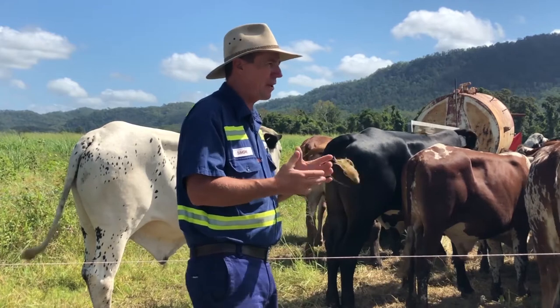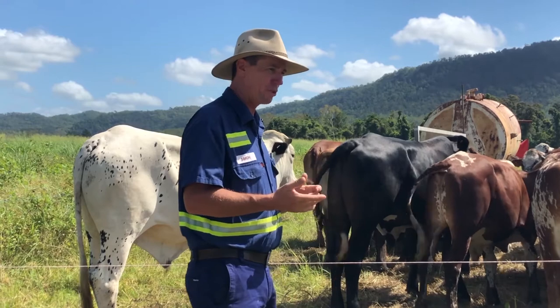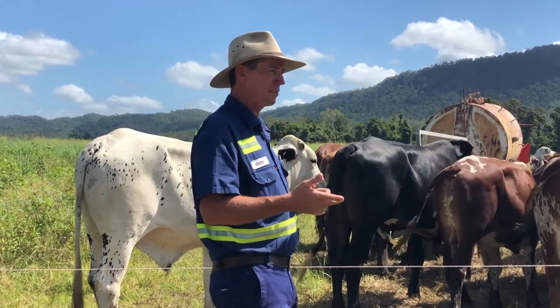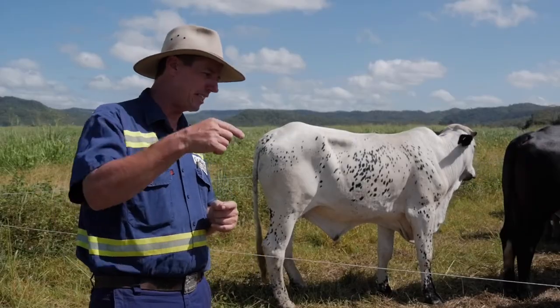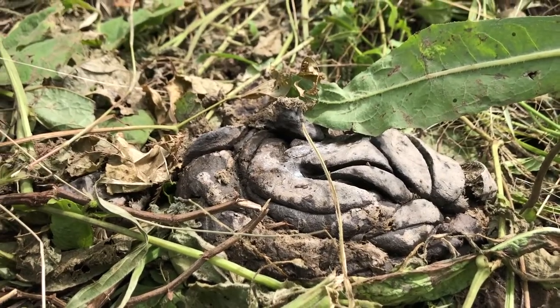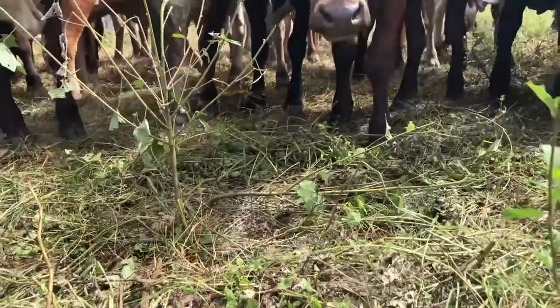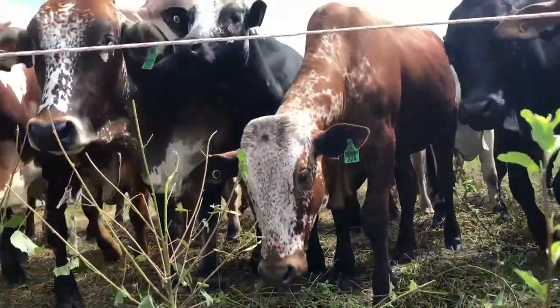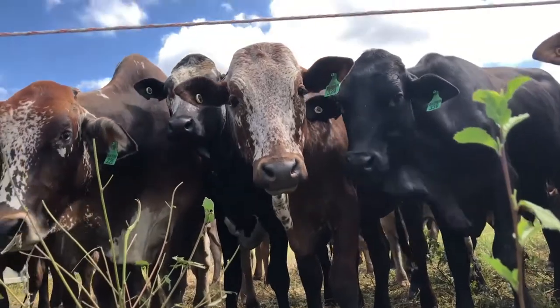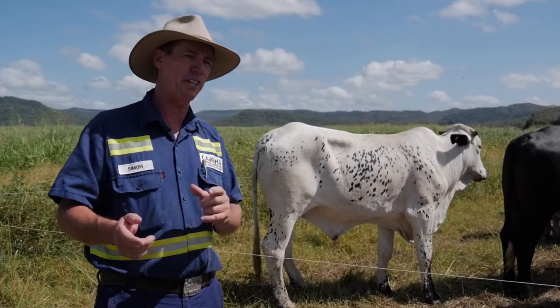Most of us know how good worms are at helping to improve soil function. Well, dung beetles are even better because they actually dig big burrows in your soil and they take that dung down inside the soil. Then you've got all this other good stuff like water and air infiltration that follows those dung beetles down into the soil. So it's another way that I can address those key underlying issues that I started with.